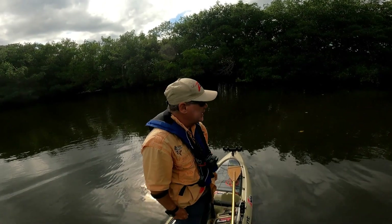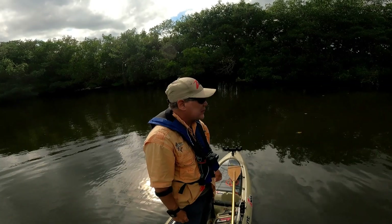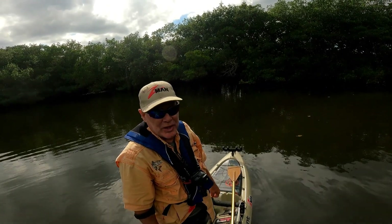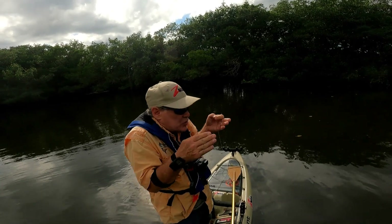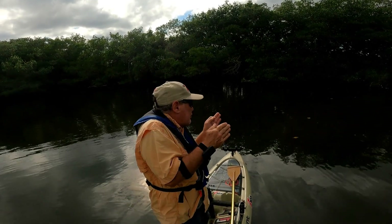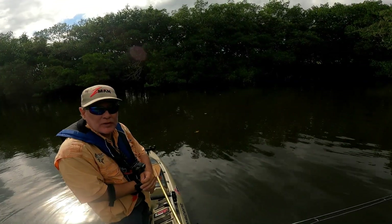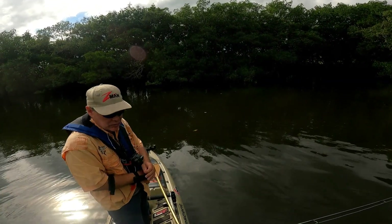If you get a redfish that big under a tree, you don't have great chances because redfish are so tight in the shoulders, you can't really turn them. I don't know what's biting over there — maybe it's that redfish with my lure in his face. Let's see if I can throw something at it. Tarpon rolling everywhere, trying to get one to bite.